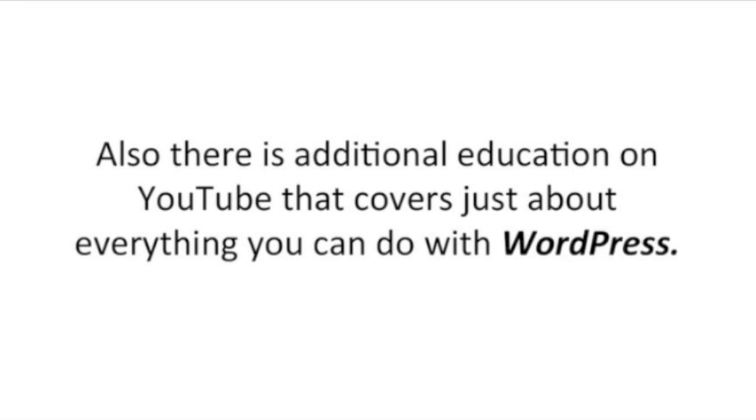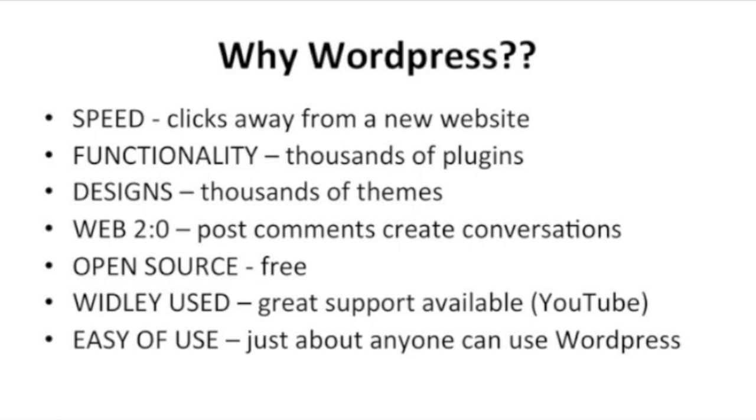There is additional education on YouTube that covers just about everything you can do with WordPress. So, why WordPress? Speed — it's basically clicks away from a new website. The functionality — there are thousands of plugins available to customize your site to your liking, and thousands of free themes available to change the feel and overall look of your site. Web 2.0 — it's like Facebook and Twitter; you can post comments, create conversations, making a stimulating environment for people to come and engage with your content. It's open source, which means it's free. It's widely used worldwide, so there's great support available, especially on YouTube. And the ease of use — just about anybody can use WordPress.